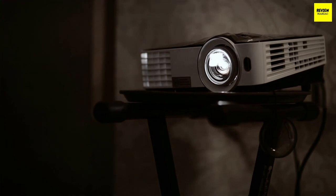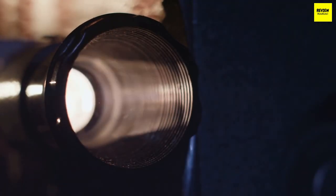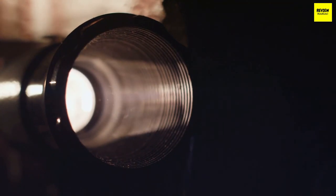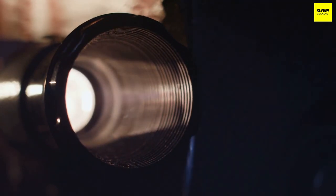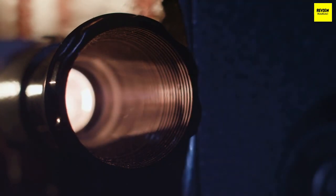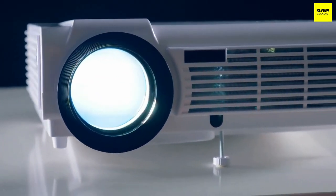Ultimately, finding the best short throw projector can be tricky because needs and priorities differ between people, and the feature trade-offs between projectors are really pronounced. One projector might have excellent brightness but inaccurate colors; another might throw a 100-inch image from three inches away but cost twice as much without dramatically better picture quality. For the most part, our picks are under two thousand dollars and many are under a thousand, but for those of you considering going all in, we have a few options for you as well.